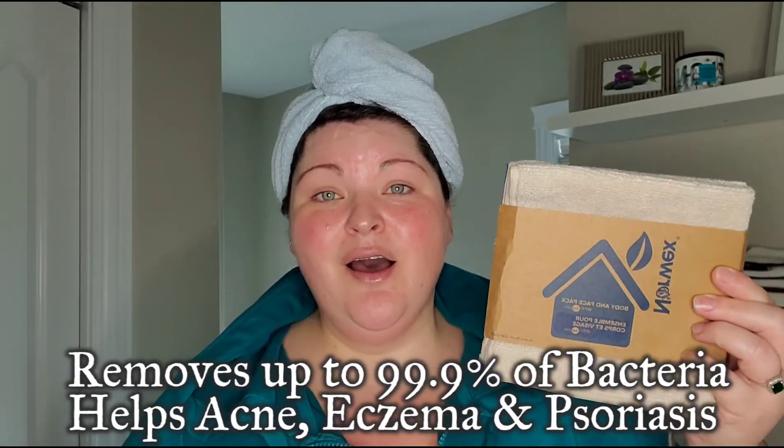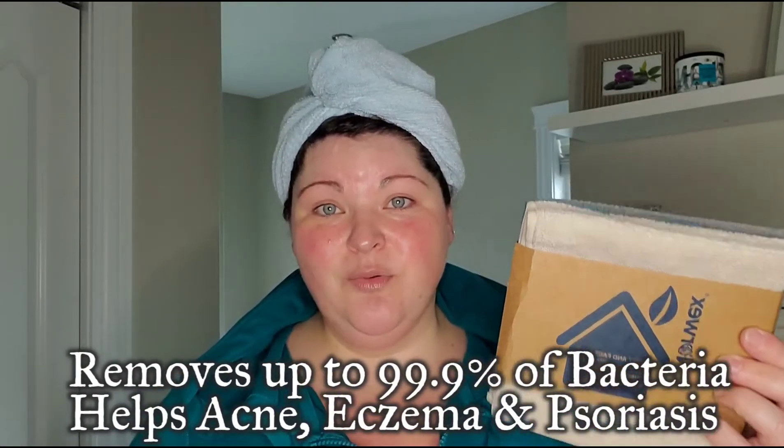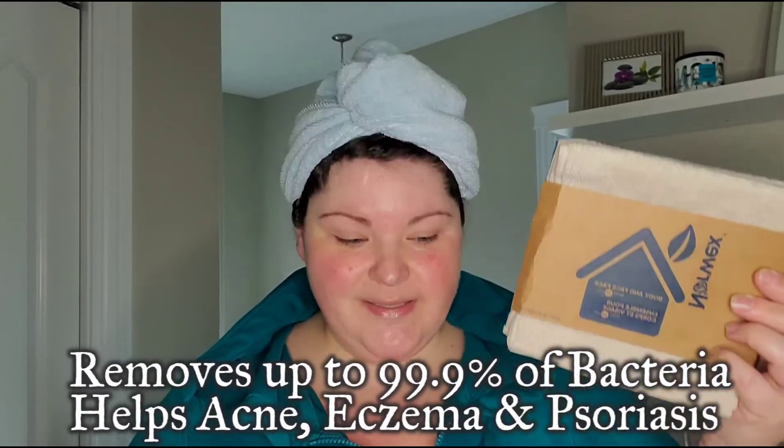Body cloths — they're definitely a must-have. You get three to a pack, they come in different color choices. They remove up to 99.9% of bacteria off your skin using just water, and they remove your makeup, even waterproof mascara.